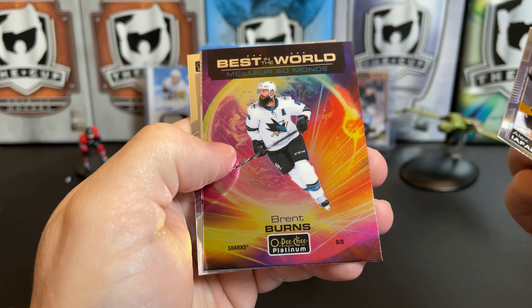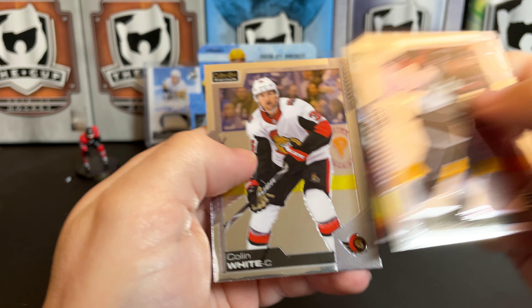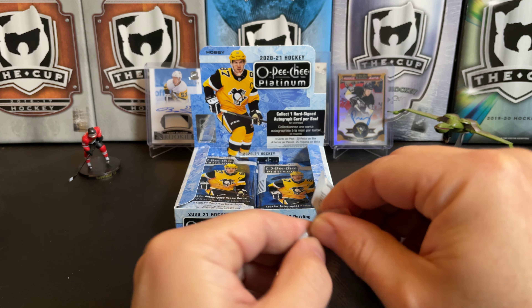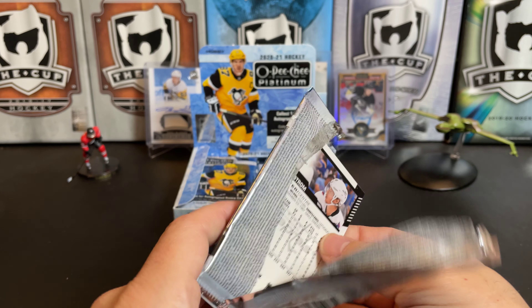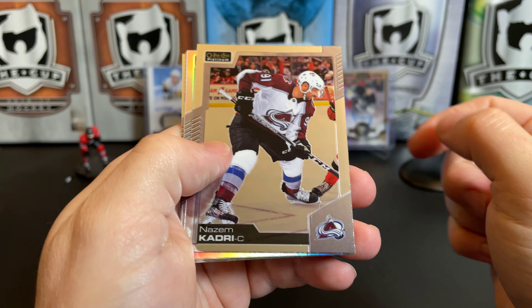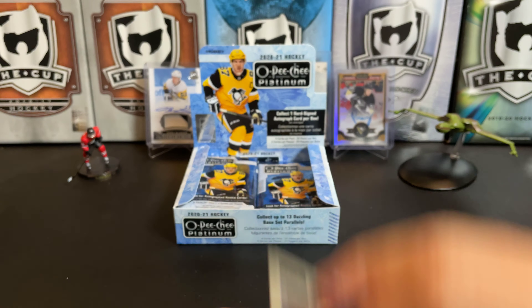Alex Iafallo. We've got a Best in the World of Brent Burns, a marquee rookie of Peyton Krebs, and a Colin White. Then there's Nazeem Kadri, Anthony Mantha rainbow, Michael DiPietro marquee rookie, and a Nicholas Backstrom.